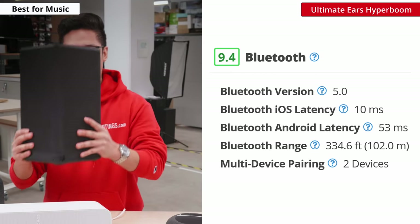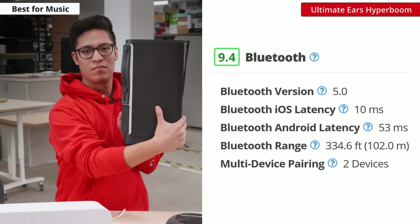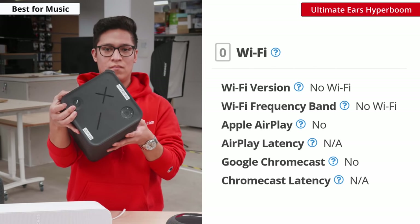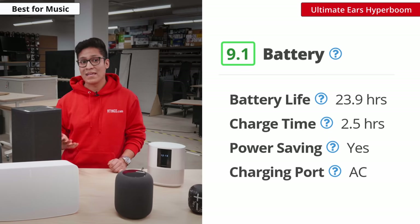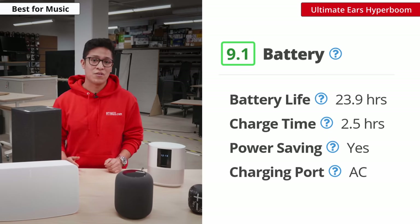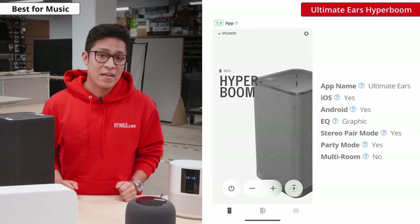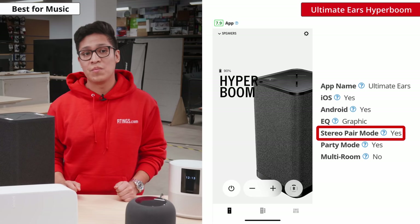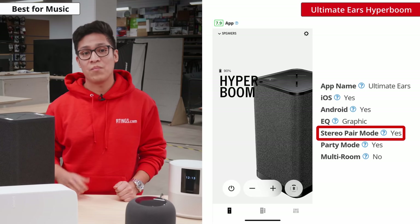Unlike the Sonos, it offers more connectivity options like Bluetooth and optical, but it does not have any WiFi capabilities. However, its battery life lasts almost 24 hours on a single charge, so you can move it around your house a lot easier or even take it outside. It does not have multi-room, but the companion app lets you pair another Hyperboom speaker for stereo pairing or to amplify your audio.